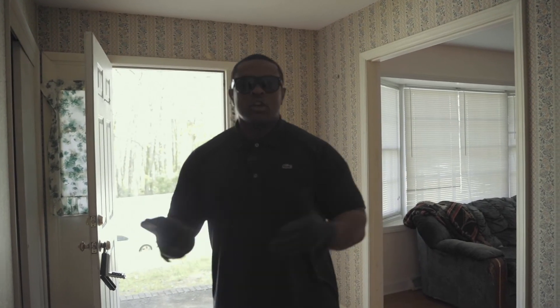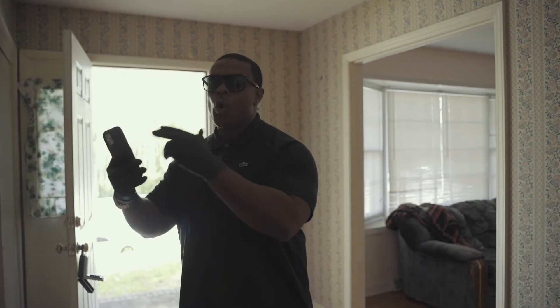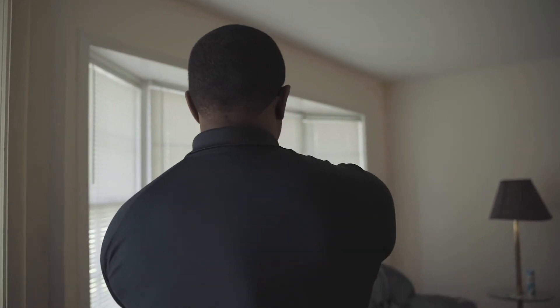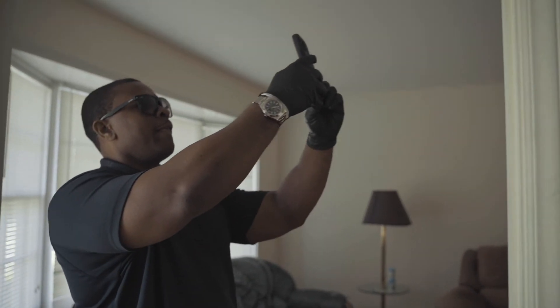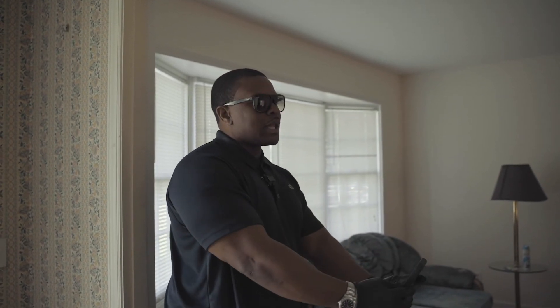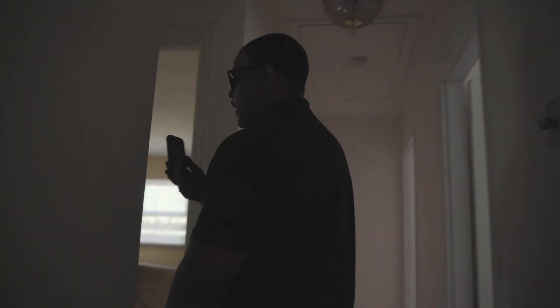Every phone has a camera on it today, so make sure you record the house. If you've got an iPhone or Android — everybody has a smartphone, and if you don't, invest in one. I would actually go through the house and do almost a virtual tour of the property, going up to the ceiling to get that angle, then getting the lower level floor angle as well. Then you just walk through the house and talk to the camera.